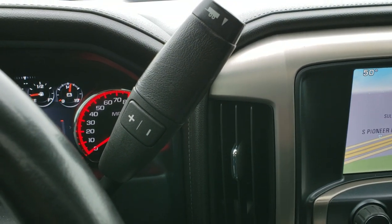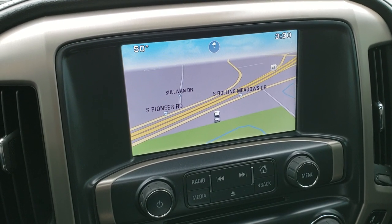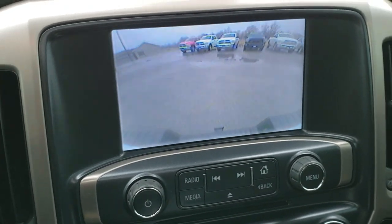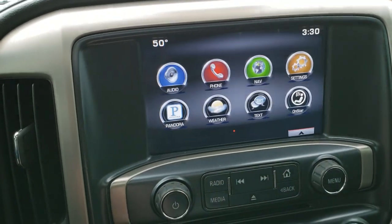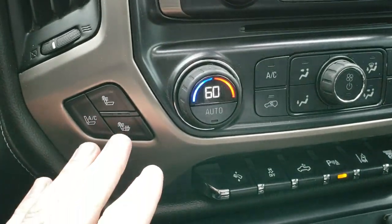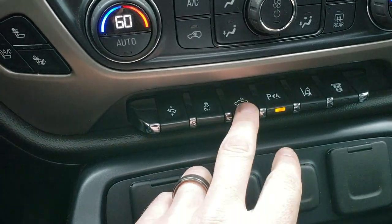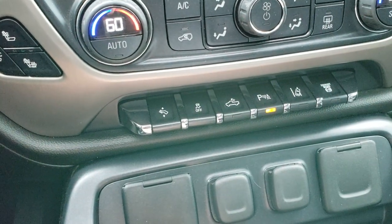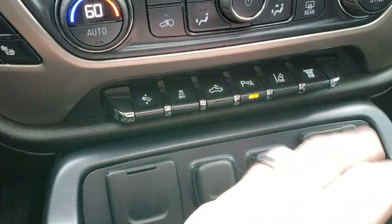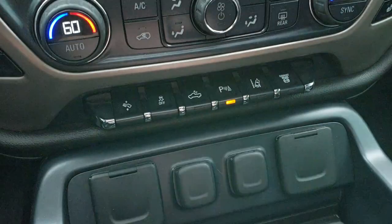It has the Allison six-speed transmission with tap shift. There's factory navigation, the GMC IntelliLink system, CD player, and this is also where your backup camera shows up. AM, FM, and Sirius XM radio capabilities with a Bose sound system. Heated and cooled seat buttons, dual climate control, factory power pedal stability control, cargo lamps, and mirror controls. It also has parking sensors, lane departure warning, and exhaust brake.